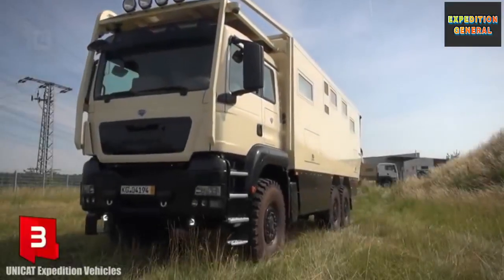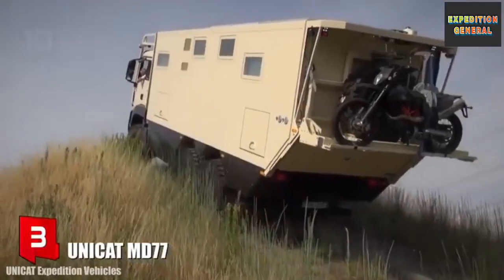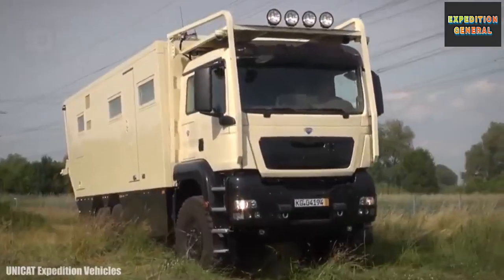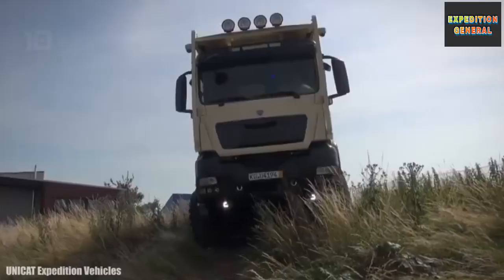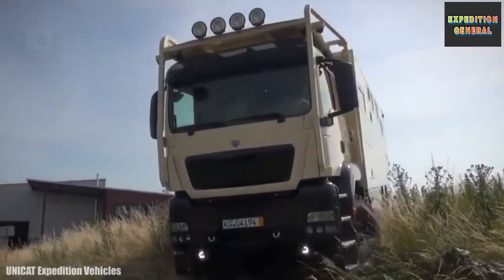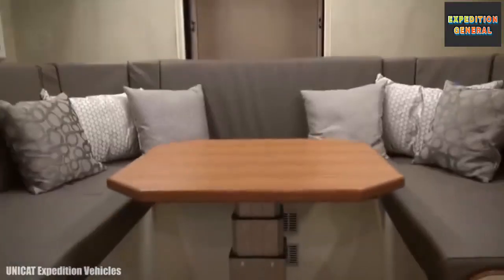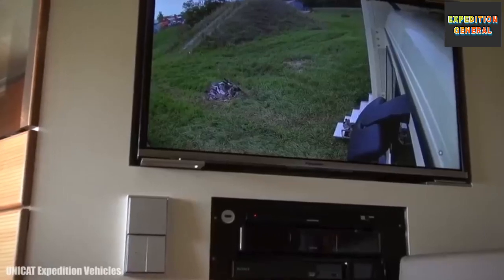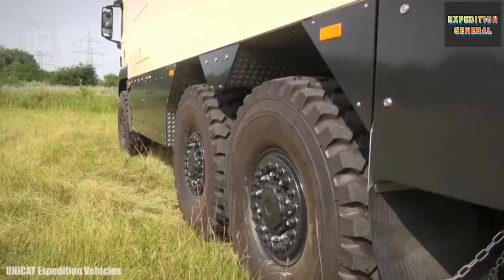The Unicat MD-77 is a highly mobile and resistant vehicle built on the chassis of a MAN TGS 33.540 truck. It is designed to traverse the most difficult terrain and overcome all kinds of obstacles. It measures 10.6 meters long by 3.8 meters high and weighs 19 tons. It has an engine with 540 horsepower and a torque of 2,500 Newton meters.